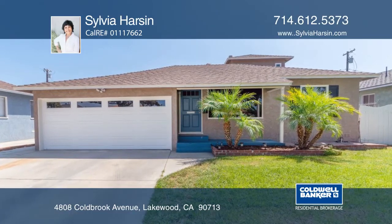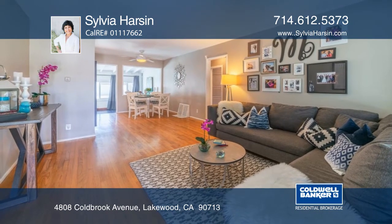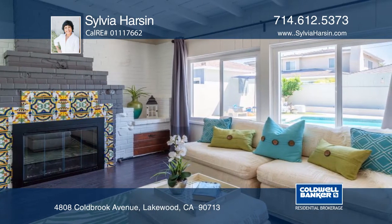This beautiful Lakewood Park Charmer offers three bedrooms, two baths, a two-car garage, a den, a spacious family room with a cozy fireplace, and a formal living room with large, picturesque windows.